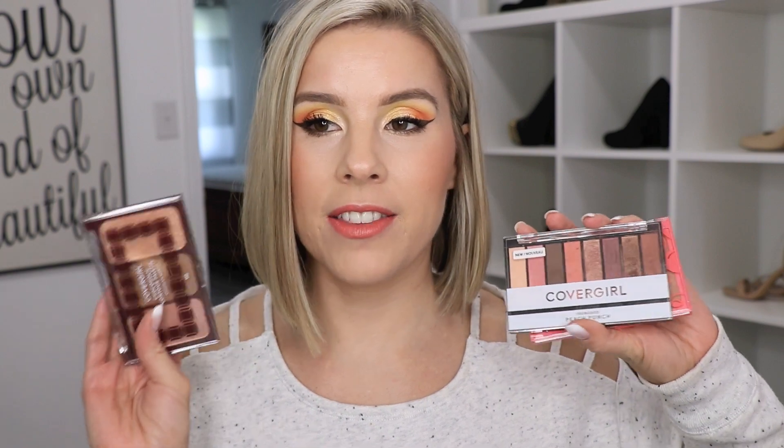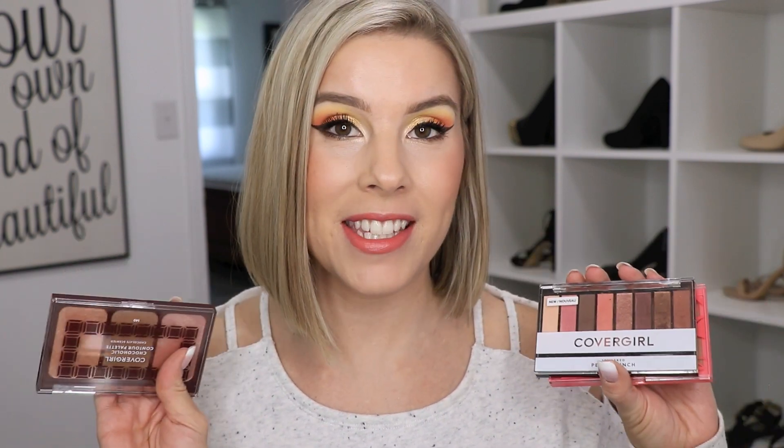First I'm going to talk about the things that I've picked up recently at the drugstore. I asked you guys on Instagram, on Instastories, I took a picture of the CoverGirl scented products and asked if I should try these out. About 67% said to try it out and about 33% said don't. But I decided to go ahead and pick them up anyway.